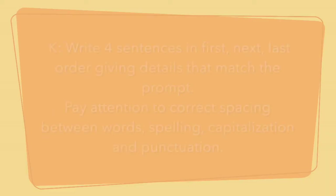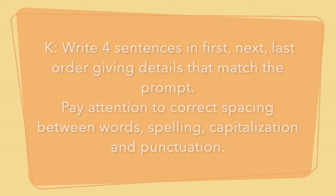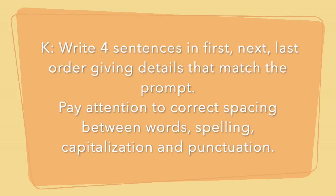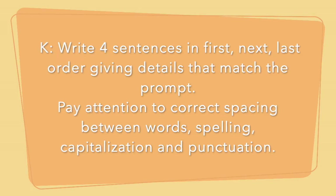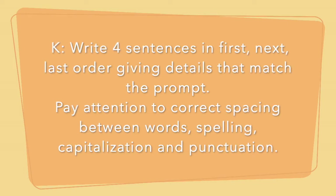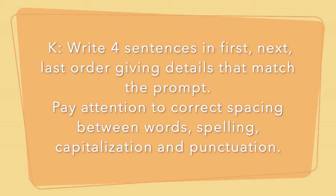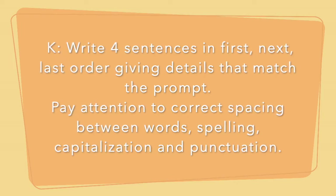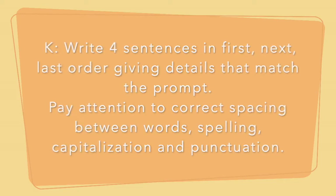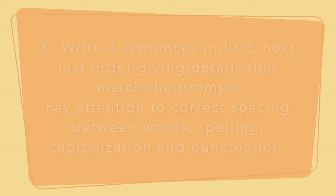So kindergarten, you're going to write a four sentence response about the prompt I give you. I want to know the characters in your story — who was there — the setting, where and when it took place, and the events that took place in first, next, and last order. We're paying attention to punctuation — exclamation marks, periods, and question marks — capitalization of the first letter in the sentence, the word I, and people's names. We're also making sure we have one finger of space in between words and that everything is spelled correctly.